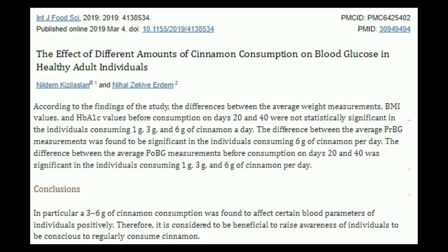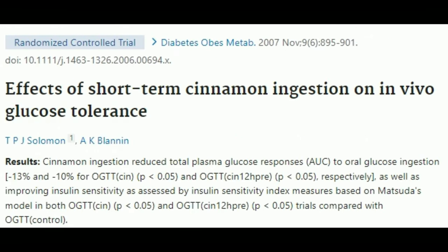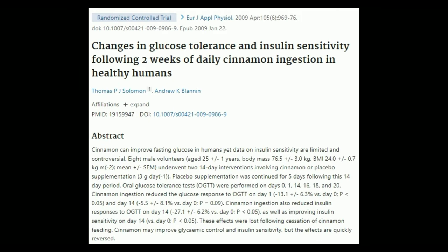Taking 3–6 grams of cinnamon for 40 days has been shown to lower pre-meal glucose levels in healthy adults. Giving 5 grams of cinnamon immediately before an oral glucose tolerance test, or 12 hours before it, has been shown to lower glucose area under the curve by 13% and 10% respectively compared to placebo. Ingesting 3 grams of cinnamon every day for 2 weeks has been shown to reduce the glucose response to an oral glucose tolerance test and improve insulin sensitivity in healthy adults. So both immediate and long-term cinnamon intake is very beneficial for blood sugar levels.